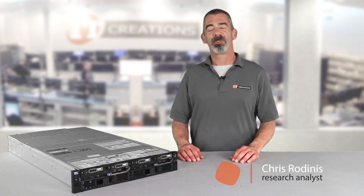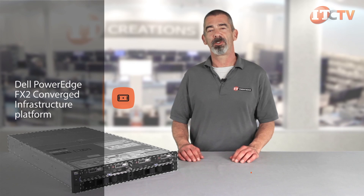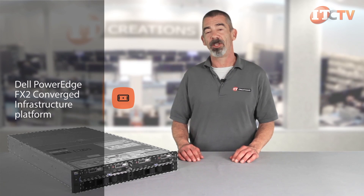Hi, I'm Chris Rodinas, Research Analyst for IT Creations. Today we'll be looking at Dell's FX2 converged infrastructure platform, which offers a definite departure from the typical PowerEdge rack server.